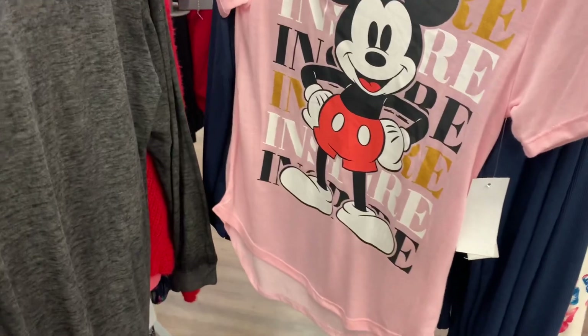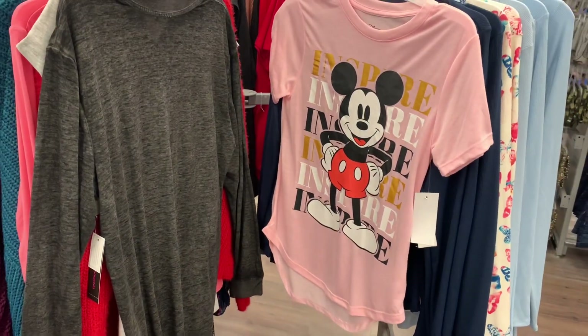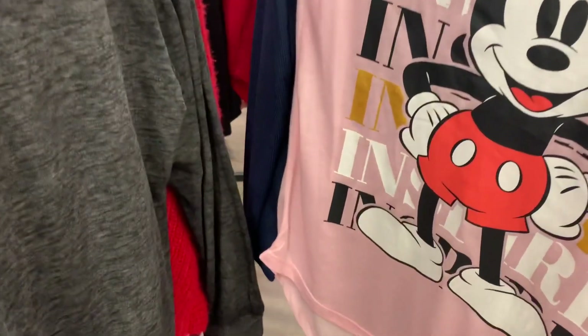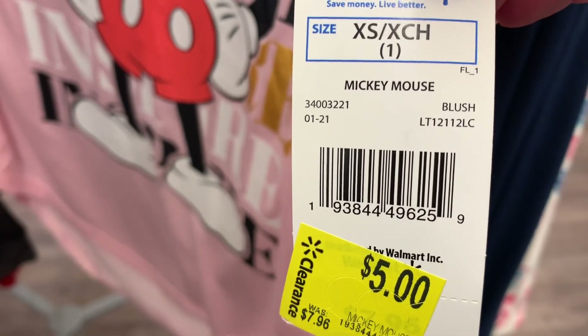I remember this one too — I like the gold part, it's so cute and it's light pink. How much is it now? It was almost eight dollars and it's now only five dollars. So reasonable.